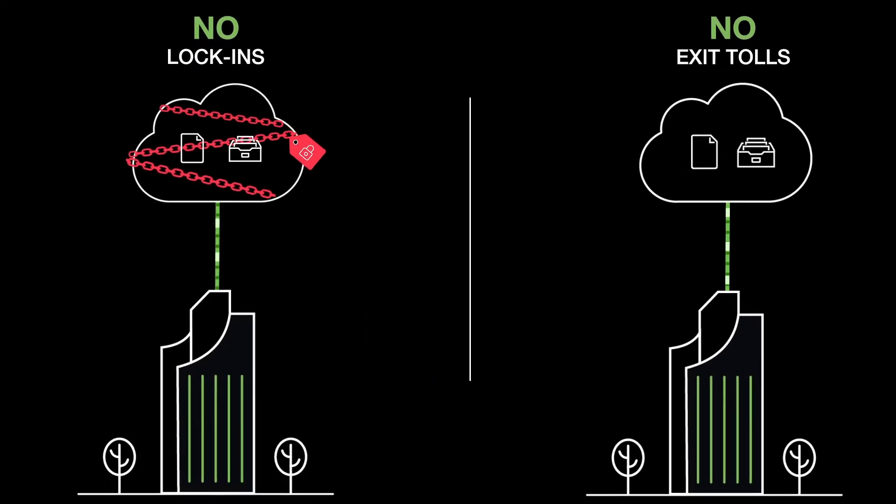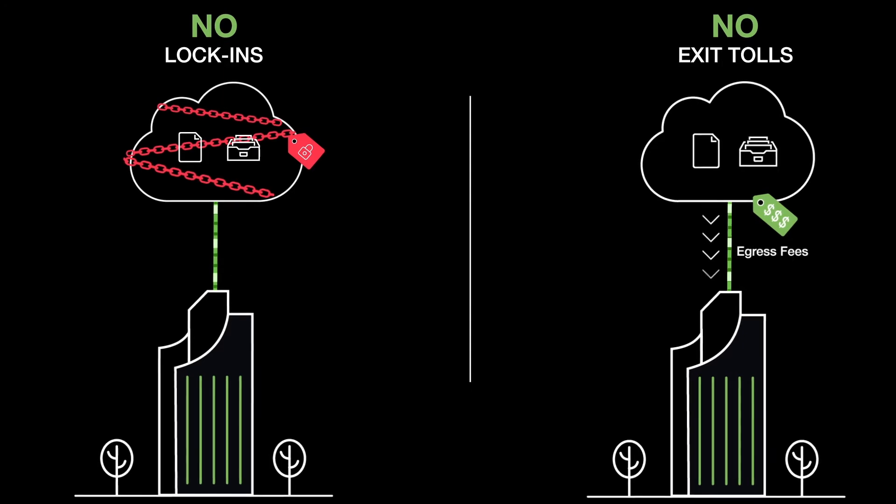There are no extras like read and write access fees. There are no lock-ins or exit tolls — commonly known as egress charges — that customers incur when they need to move their data out.